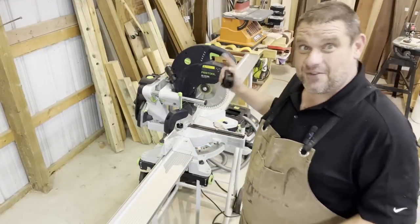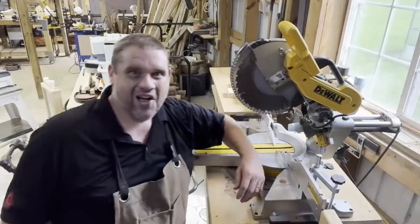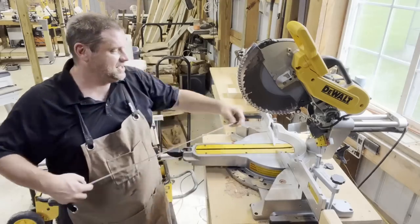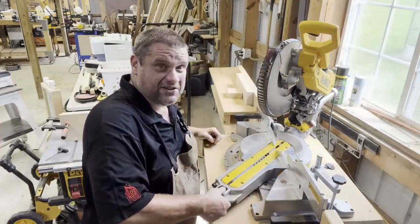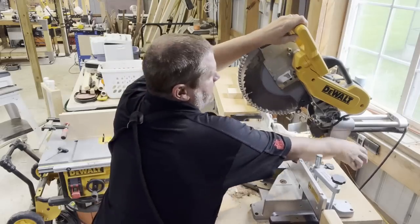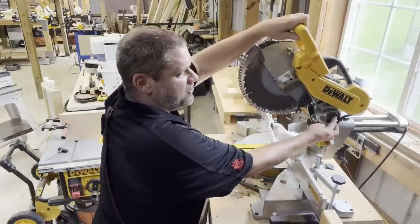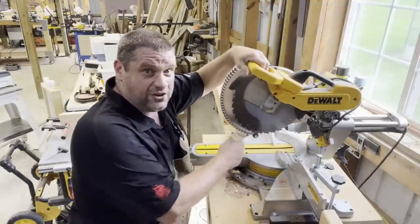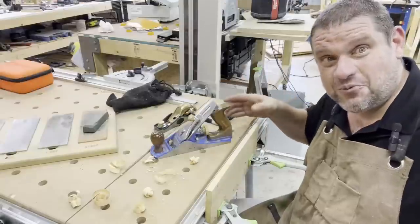Every beginning woodworker needs to move on from that Ryobi miter saw — and get a Festool Carvex... just kidding. What you actually need is this DeWalt 10-inch sliding compound miter saw. It has an amazing cut capacity of approximately 14 inches. Features include angle cuts up to 60 degrees, angled cuts from the side up to 45 degrees, and a trenching feature where you slide a block into place to stop your cut at a certain height — ideal when you don't want to cut through your entire piece of wood.